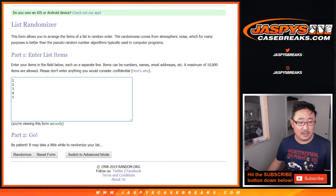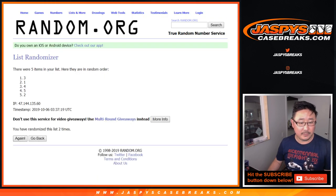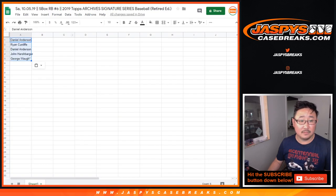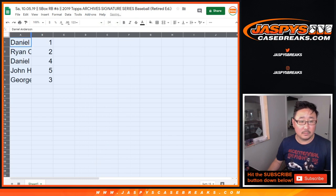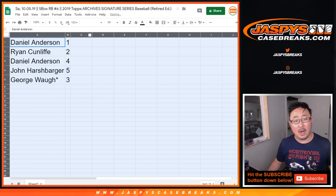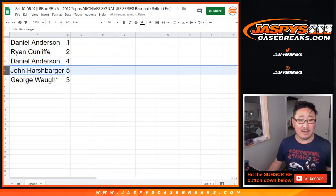Six into three, nine times again. After nine times we have one, two, four, five, three. So: Daniel with one, Ryan with two, Daniel with four, John with five, George with three.